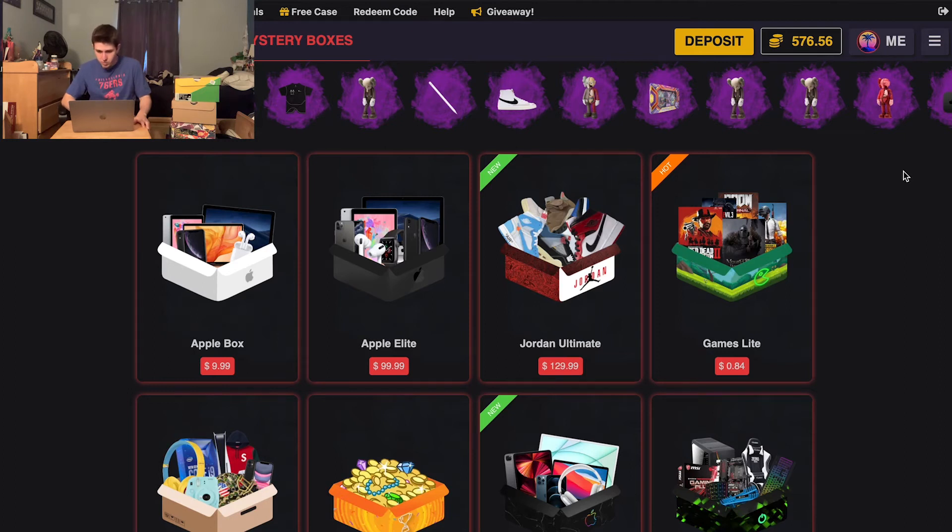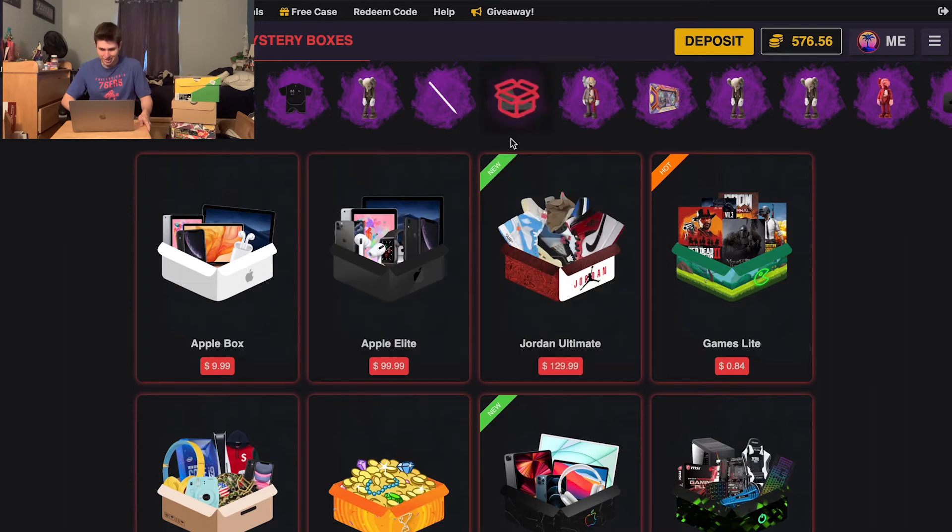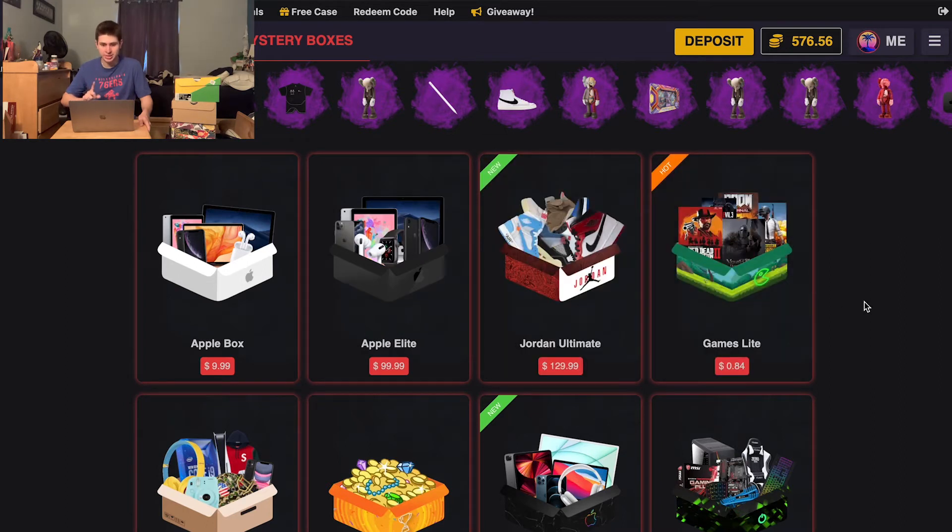It is provably fair — you've seen the stuff I've gotten. I'm pretty sure I got one of these pairs of shoes from them in the latest video, so let's hop right into it. Before I even say the money — the new Jordan Ultimate Box, that's a brand new box I haven't seen since last time. It's $130. We have $576.56, so thanks again to Mystery Opening for sponsoring this video.